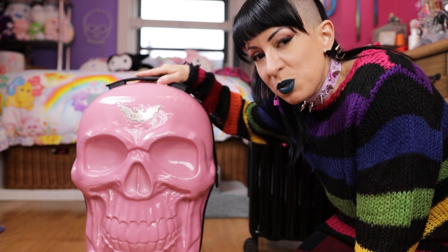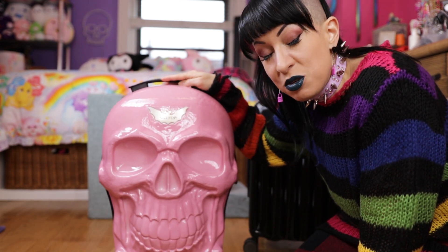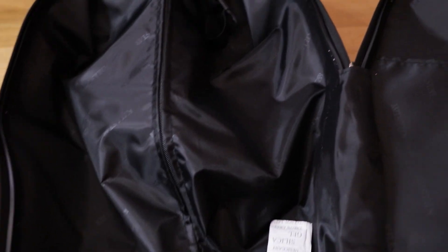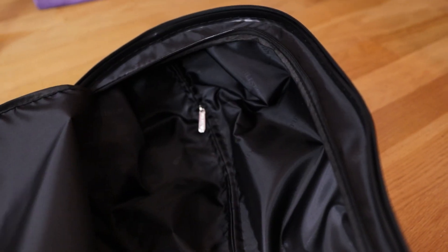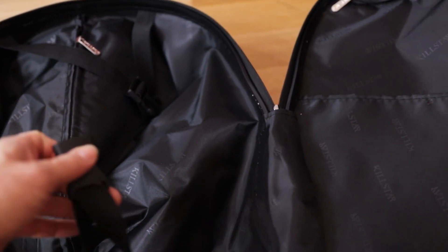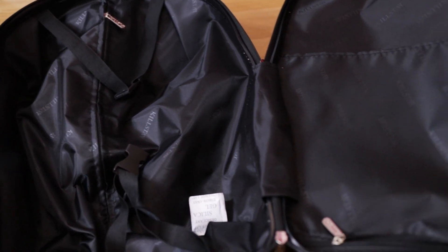So let's see what I can fit into this. I'm a tiny person — I wear a size small — so I think this is probably okay for a weekend getaway if you're not carrying any big goth shoes. Upon opening, you have two compartments: one has a zipper, and the other has little strap things you can use to strap in your clothes so they don't fall everywhere. It also has a little pocket.